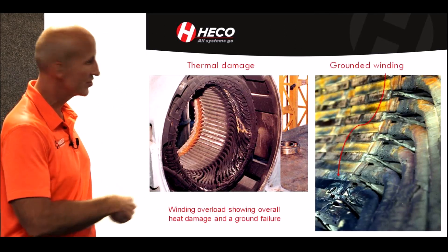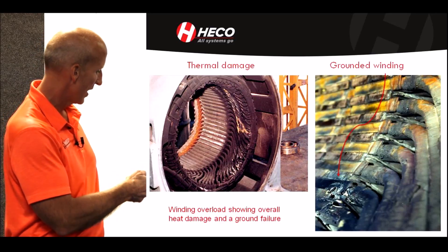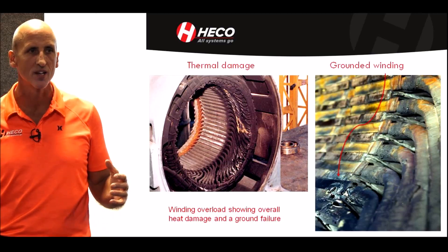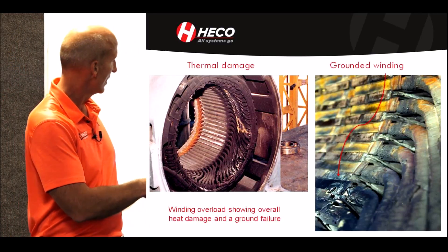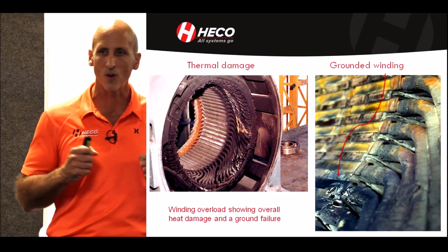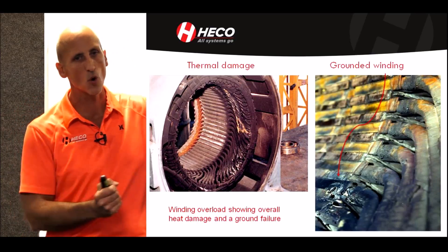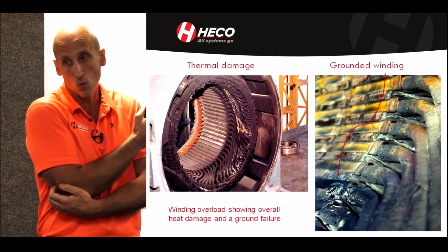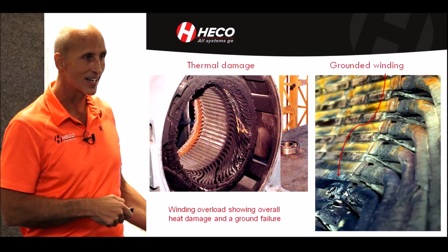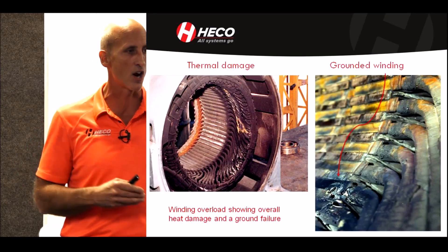Here's thermal damage on the left showing an overheated winding, and a typical grounded winding at the coil at the edge of the slot. Grounds very consistently happen there because when you start a motor you have that high inrush current and the winding wants to move — it physically tries to torque. It will move if it isn't blocked and braced properly. That exit point from the slot is a fulcrum point where the coil is being pulled, eventually causing a failure on the ground wall.